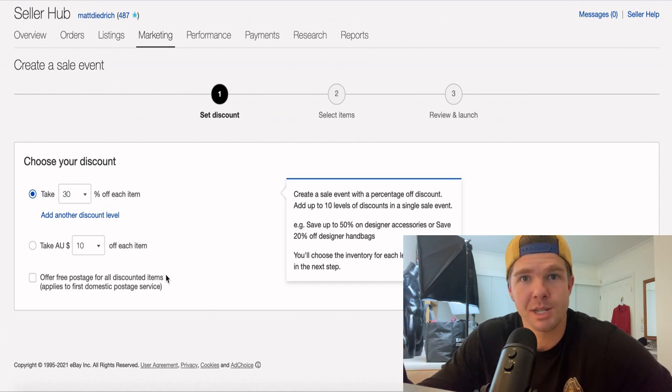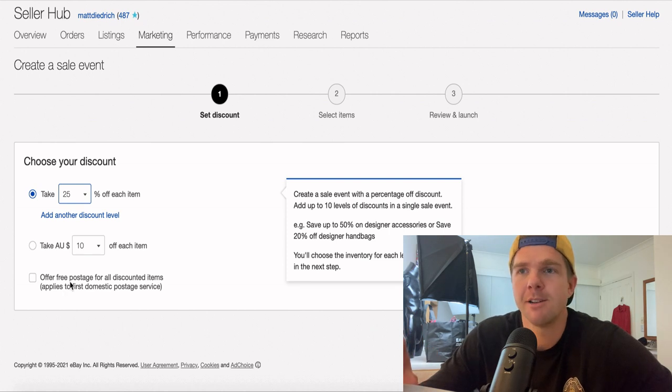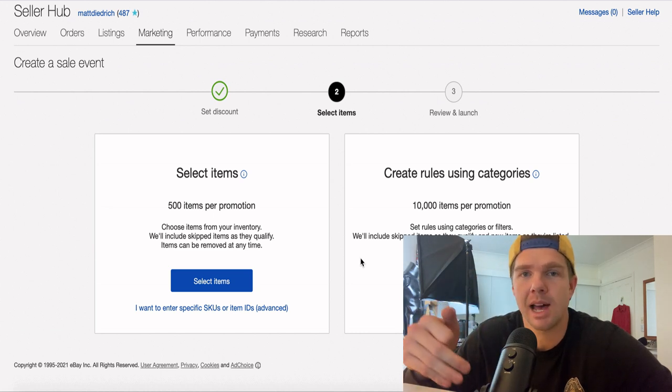The first step is to pick what form of discount you want. I click on 25% in the first tab. I could take a dollar value off every item, but when you have different priced items it becomes confusing — that's why the percentage discount is much simpler. You've also got the option to offer free postage on discounted items; I don't need that because my items are already free post. Just click on what discount you want to apply, then click Select. You'll then get two options: up to 500 items selecting your own items, or go in bulk and pick every single one.